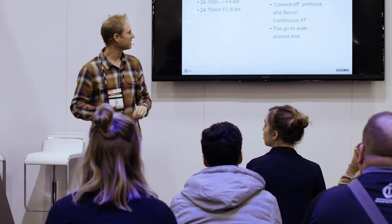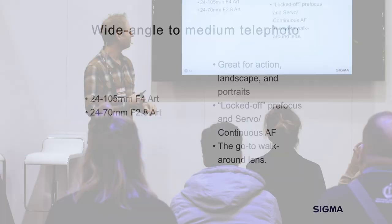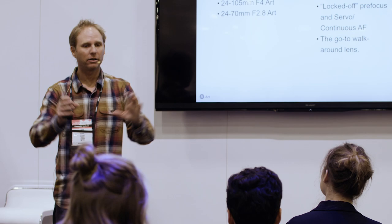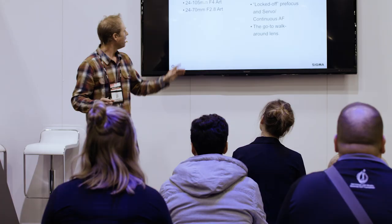Recently I've been doing the 24-70 almost exclusively. We don't just shoot the skiing — I shoot the town, the landscapes, everything. I shoot an entire story. This is the lens I'll put on my camera to go walk around town and get all those different kinds of shots.